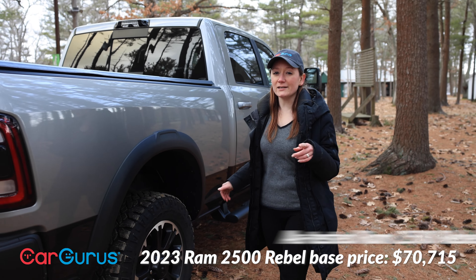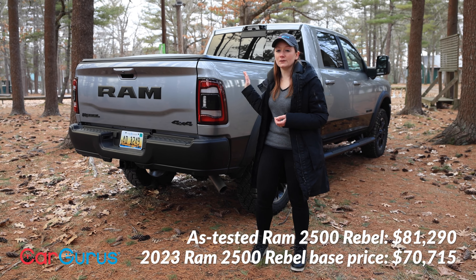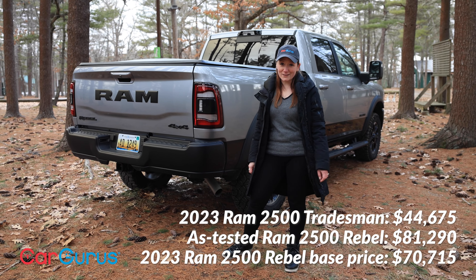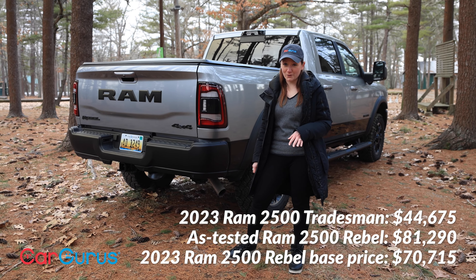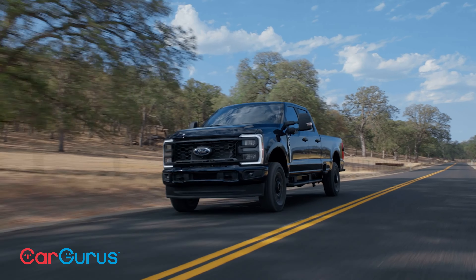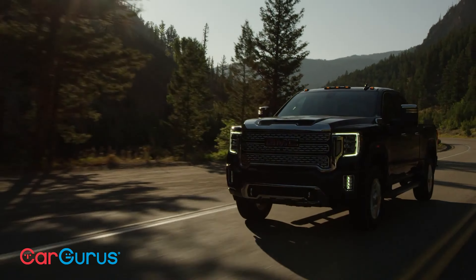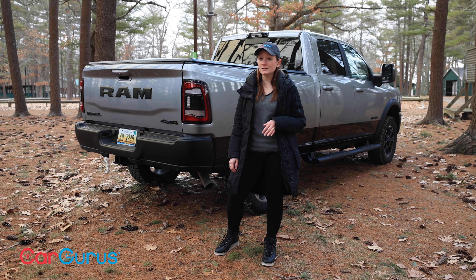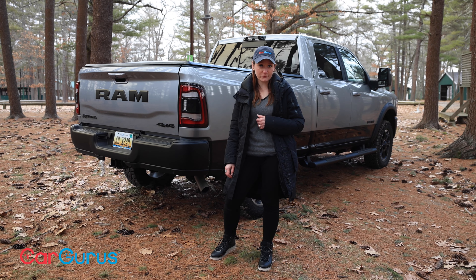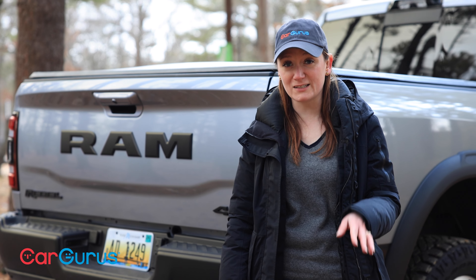The base price for the Rebel trim is $70,715, and ours as tested comes to $81,290 — that's with the safety group, the towing tech group, and the Harman Kardon sound system. The 2500 lineup in the base Tradesman trim starts just under $45,000. Its competition is really limited to other heavy-duty trucks like the Ford F-250 Super Duty, the Chevy Silverado 2500 HD, and the GMC Sierra 2500 HD. The F-250 Super Duty was just redesigned for 2023 and starts about $1,000 cheaper. The Sierra and the Silverado are due for redesigns in 2024, so while they're a few grand cheaper at the moment, we'll see what happens then.